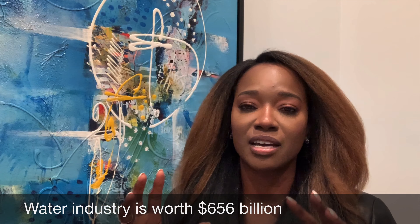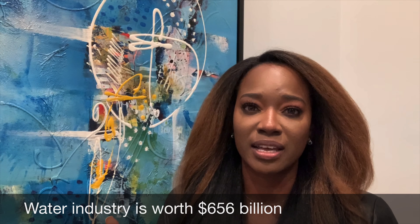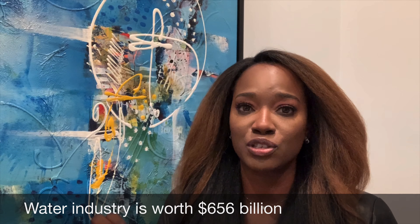Here's what's trending about alkaline water — here are the claims: it helps with digestion, boosts your immunity, boosts hydration, gives you more energy, fights against cancer, gets rid of acid reflux, and helps with weight loss. But are these claims really true? The answer is there's not enough scientific research to prove this. The water industry has done a great job of marketing alkaline water to you in a way that makes you feel as if you need to do this, but there's not enough scientific research findings to prove these claims are true.